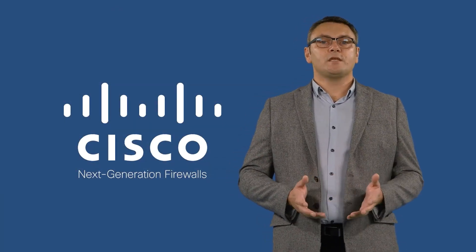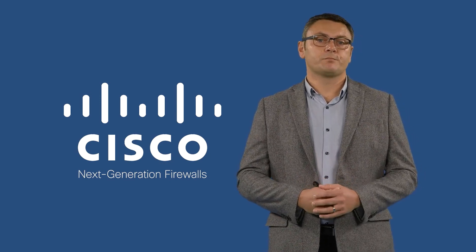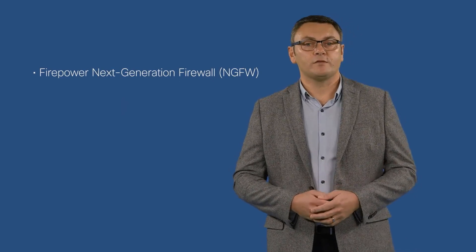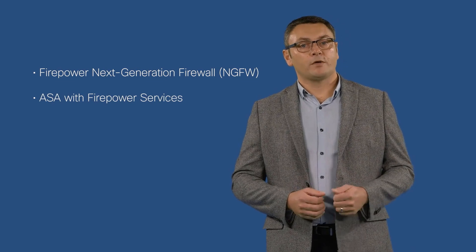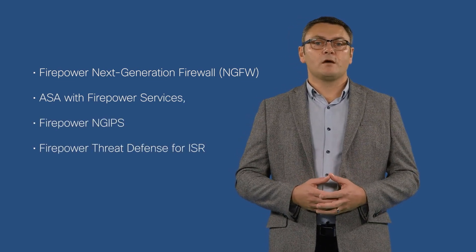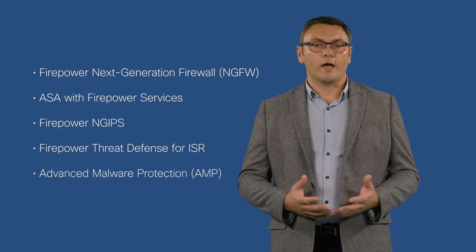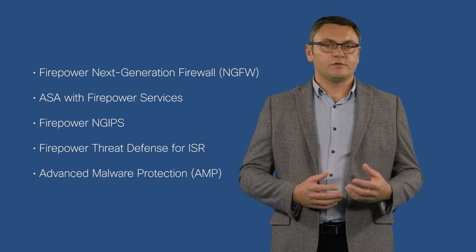The FMC enables centralized management for the following Cisco network security solutions: the Firepower Next Generation Firewall, also known as Firepower Threat Defense; the ASA with Firepower Services; Firepower Next Generation Intrusion Prevention; the Firepower Threat Defense for ISR; and Advanced Malware Protection, or AMP. This makes it easier than ever to manage events and policy for distributed devices.